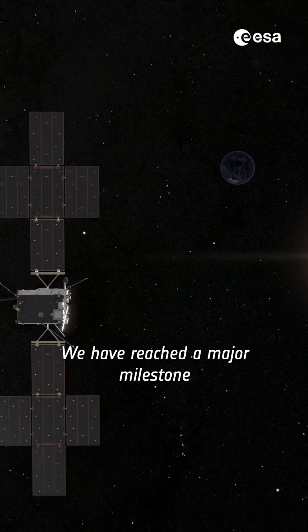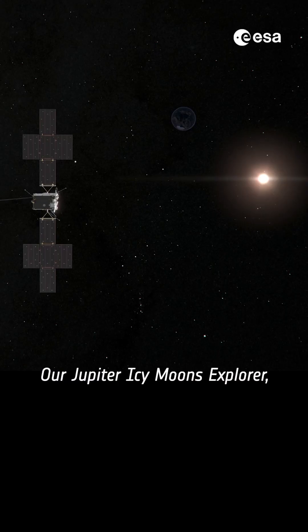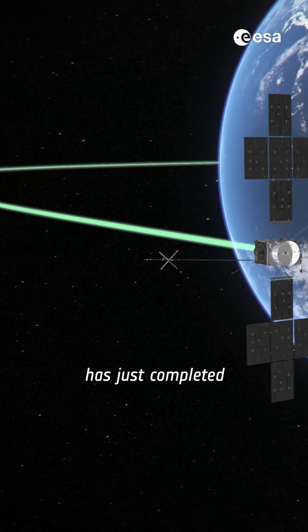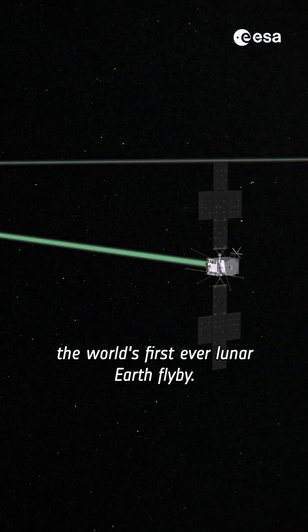We have reached a major milestone in JUICE's journey to Jupiter. Our Jupiter Icy Moons Explorer, or JUICE for short, has just completed the world's first ever lunar-Earth flyby.